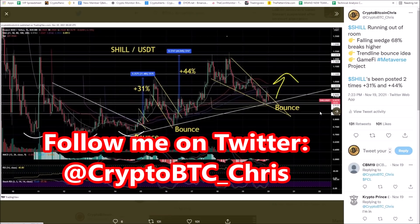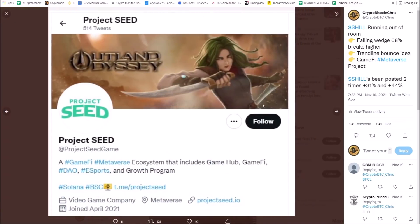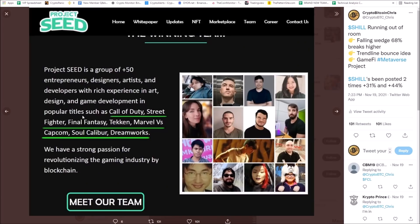Make sure to follow me on Twitter, cryptobtc underscore Chris — I give some of these setups on Twitter. Look at the fundamentals behind this coin. Number one — Metaverse, GameFi — it's a GameFi Metaverse ecosystem that includes GameHub, GameFi, DAO, eSports, and a growth program. The dev team has worked with popular titles — Call of Duty, Street Fighter, Final Fantasy, Tekken, Marvel vs. Capcom, Soul Calibur, DreamWorks.